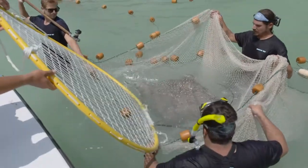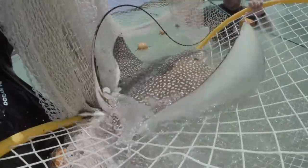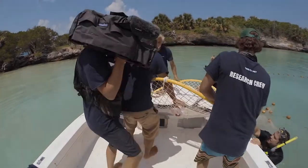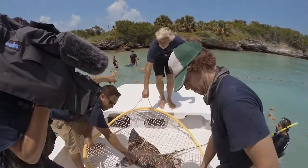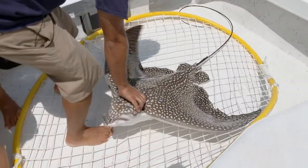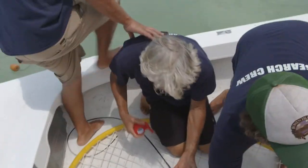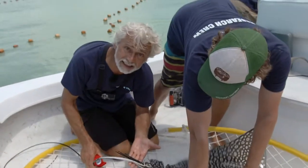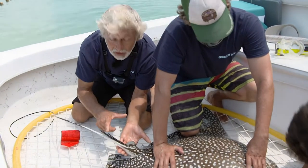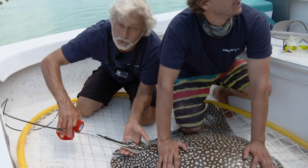Neil and his team must be extremely careful working close to this animal. These rays are equipped with several venomous barbs located at the base of their tails — if one of these barbs were to puncture a vital organ, the effects could be fatal. We have our ray safely in the boat. We're going to tape its barbs — these are very dangerous five-to-six inch long venomous barbs, sadly made most famous by the death of Steve Irwin, who took a six-inch stingray barb through the heart. We're going to make sure that doesn't happen to any of us.